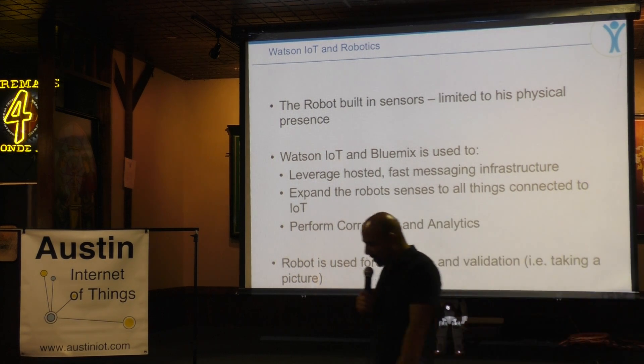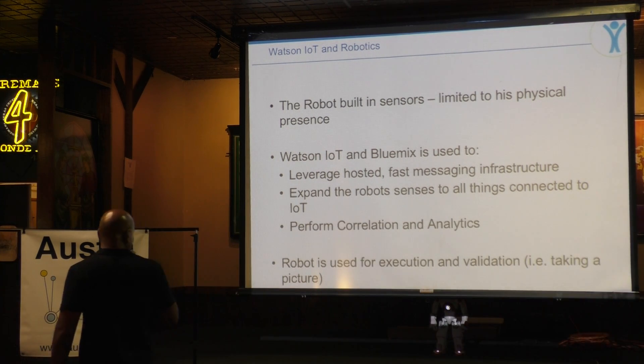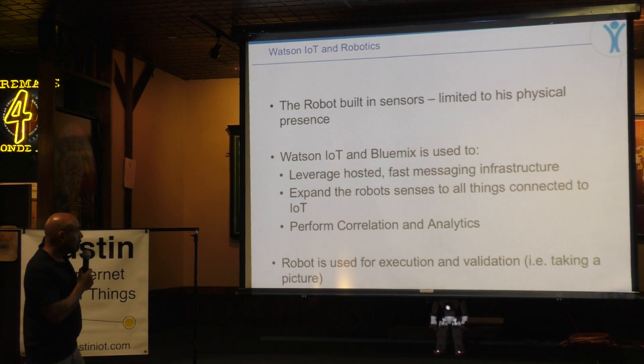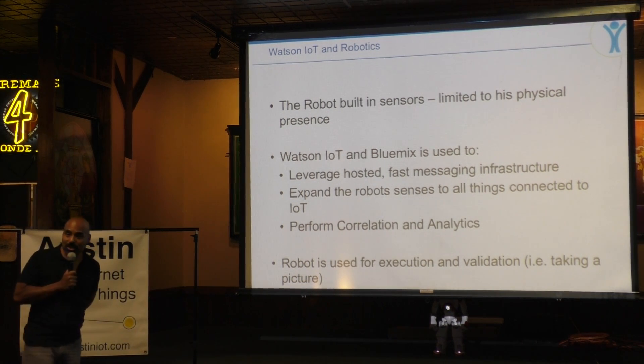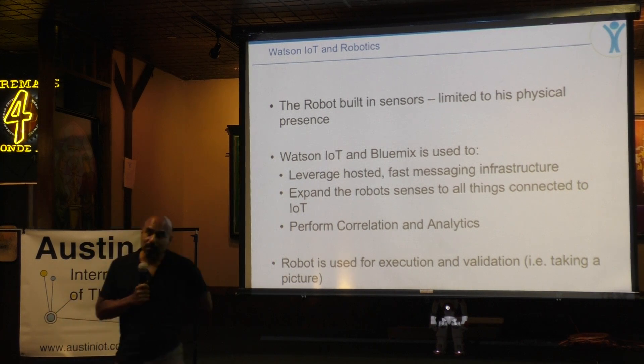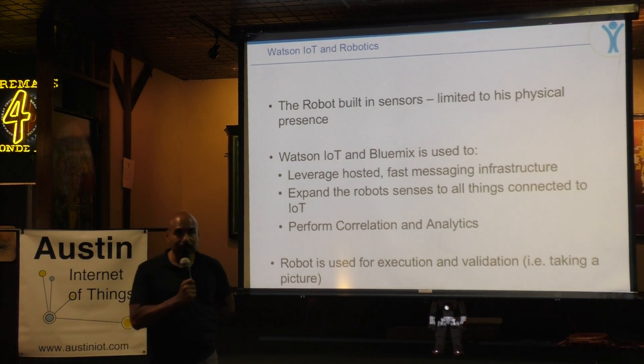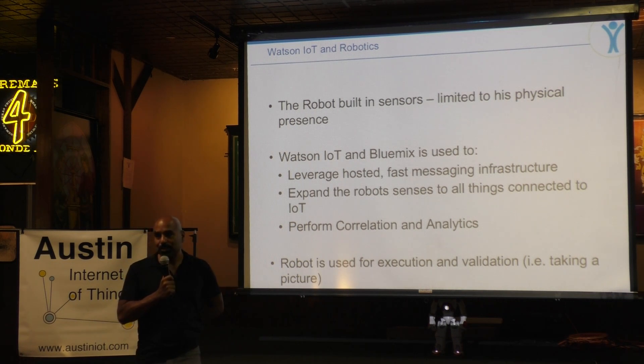Just to reiterate: the robot has some built-in sensors and a lot of cool capabilities, and he can move around, but he's limited. He can connect to Wi-Fi and receive IoT events himself.